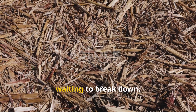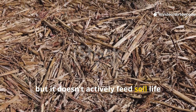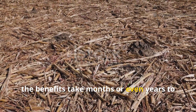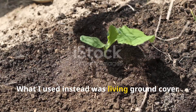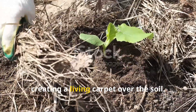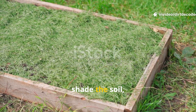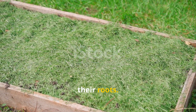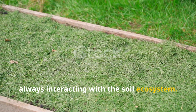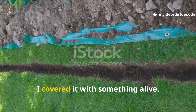Mulch just sits on the surface, waiting to break down. That's useful, but it doesn't actively feed soil life every day. The process is slow, and sometimes the benefits take months or even years to show up. What I used instead was living ground cover — plants that grow low and fast, creating a living carpet over the soil. Low-growing, fast-cycling plants that stay rooted, shade the soil, and constantly feed microbes through their roots. Instead of covering my soil with dead material, I covered it with something alive.